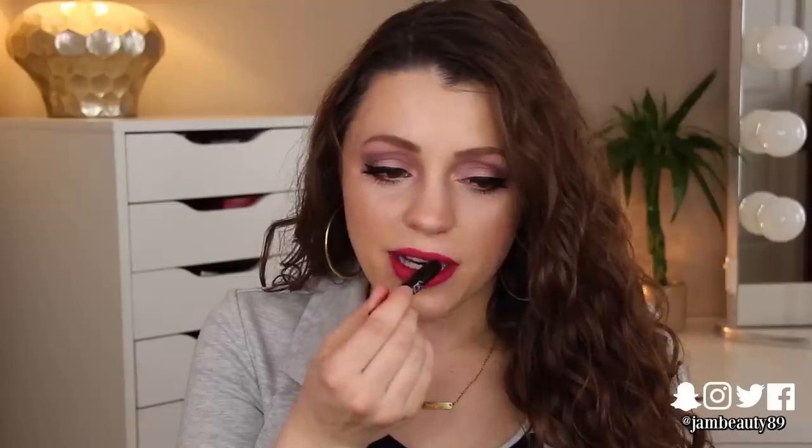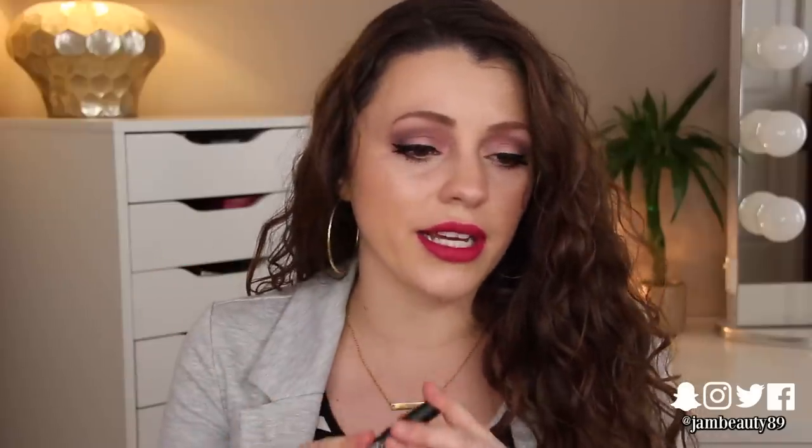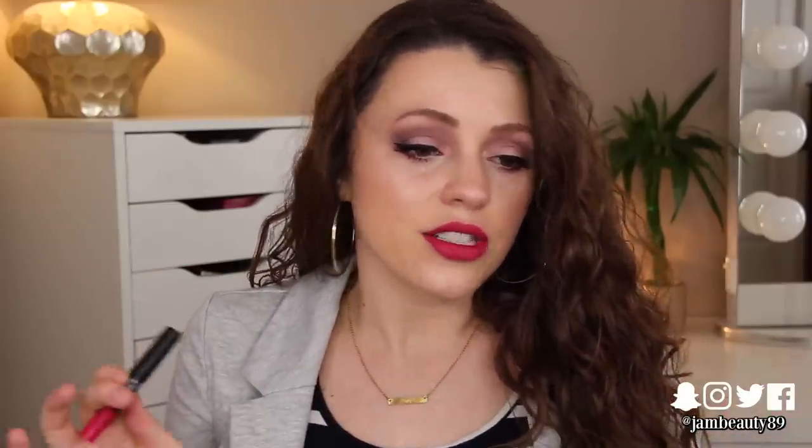This I got in my Sephora Play box that I just put up a little while ago, and I really like it. In this formula it's really thin, so it's just comfortable. It's more like a lipstick than a matte lipstick kind of thing - I don't know how else to describe it, but it definitely is matte. It's nice.